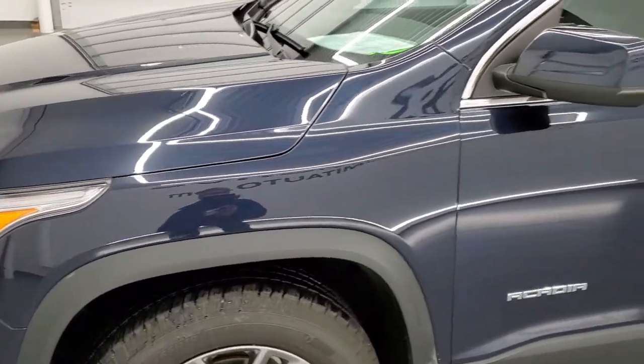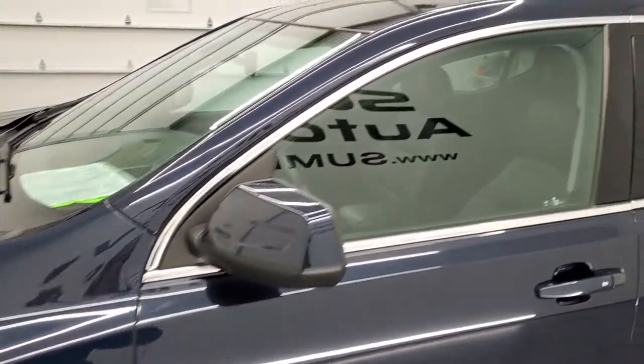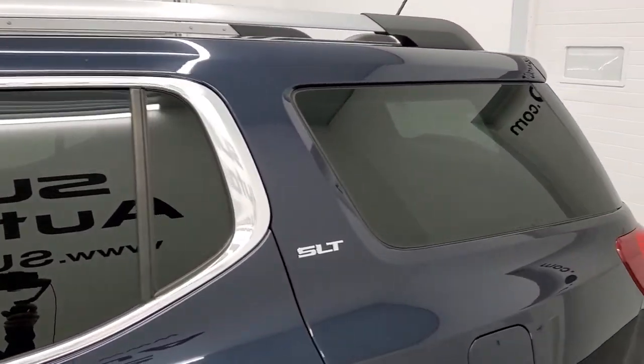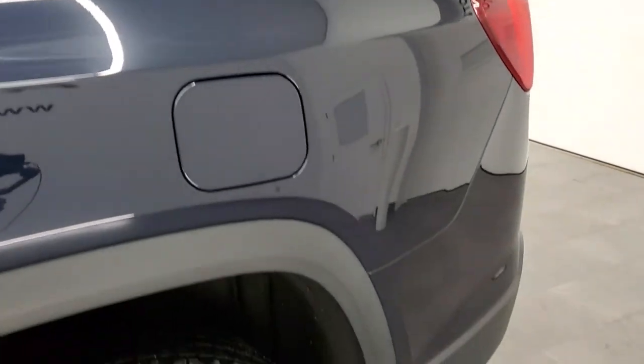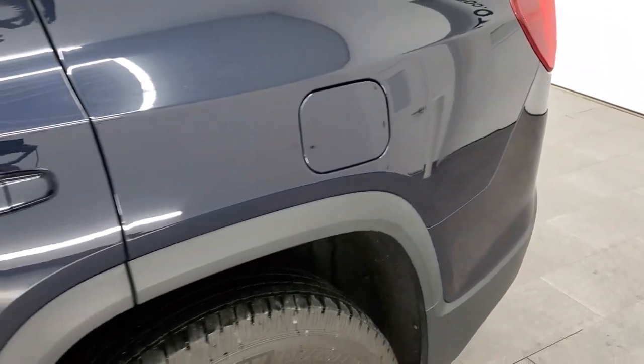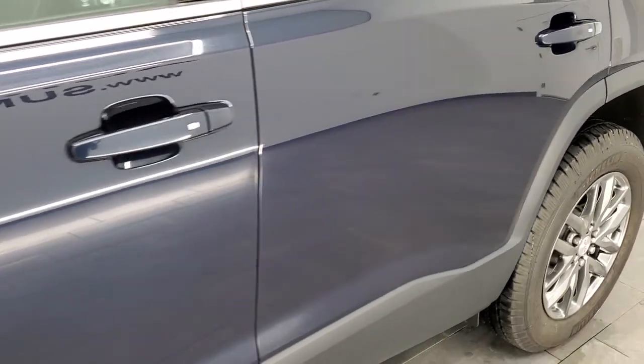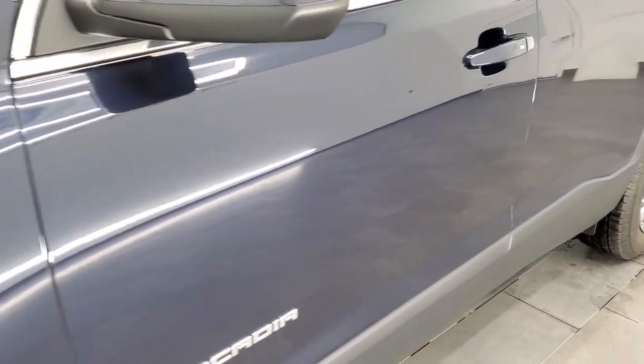Dark sapphire blue metallic is the color, and we shoot all of our videos in 1080p, 60 frames per second. So if you have HD capabilities on your computer, tablet, smartphone, or television, I highly recommend turning them on right now because it is your best way to check out the quality, condition, options, and cleanliness of the vehicle before seeing it in person.